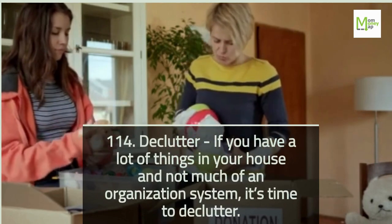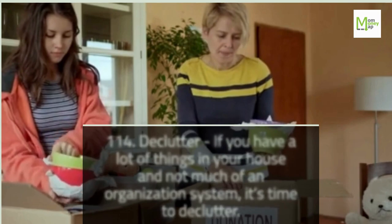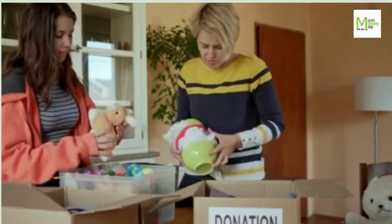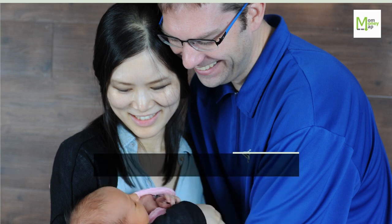Tip 114: Declutter. If you have a lot of things in your house and not much of an organization system, it's time to declutter. Join us on YouTube, Facebook, Twitter, and Instagram to stay on the path to financial success with MomMoneyMap.